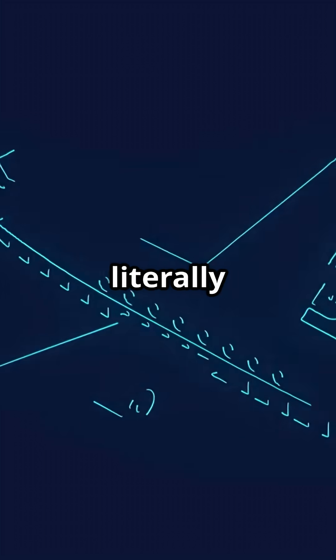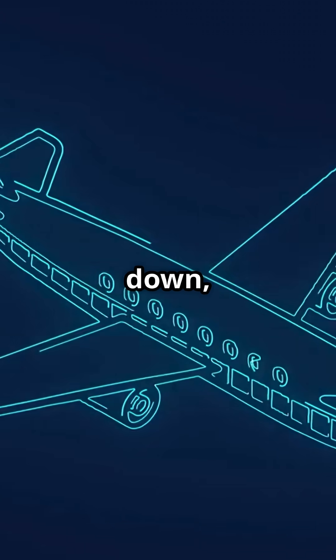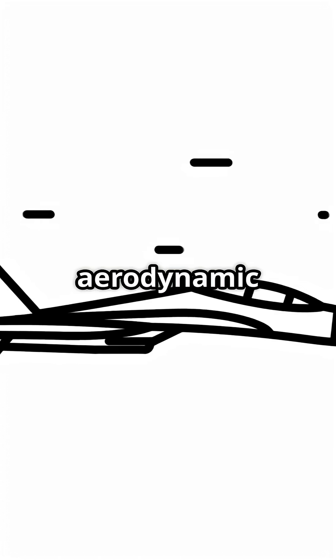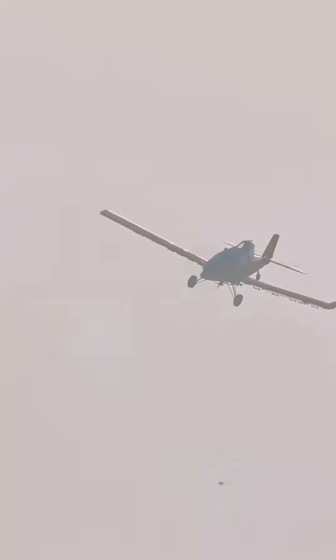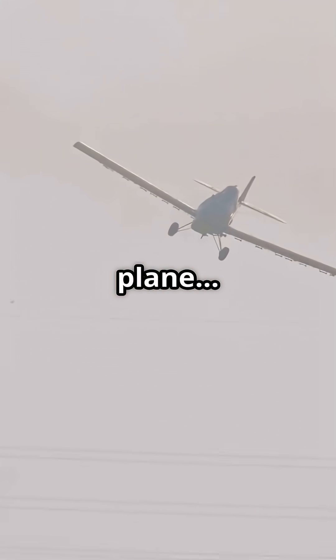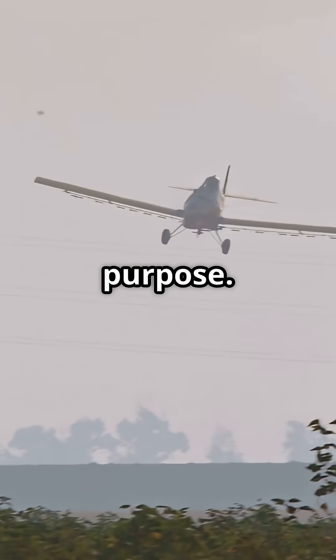That means your aircraft is literally flying with one part lifting up and another part pushing down, perfectly balanced over tons of fuel, cargo and passengers. That is not accident, that is aerodynamic design at its sharpest. So next time you hear someone say the tail just balances the plane, you will know the truth — it is secretly dragging the jet down on purpose.